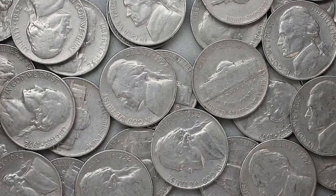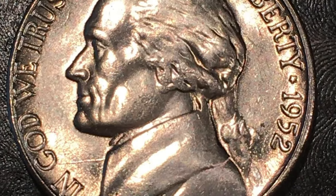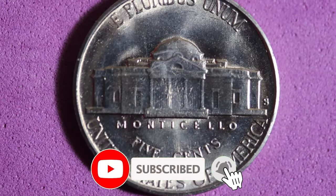Welcome back, coin enthusiasts. Today we're diving into the intriguing world of the 1952-S Jefferson Nickel. This coin is a fascinating piece of numismatic history, often presenting unique challenges and rewards for collectors.